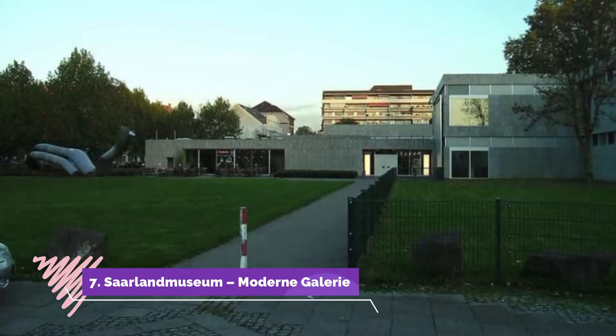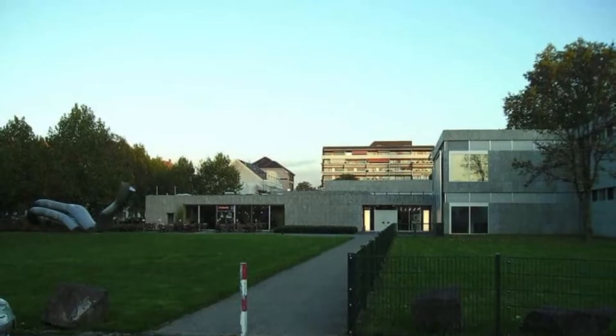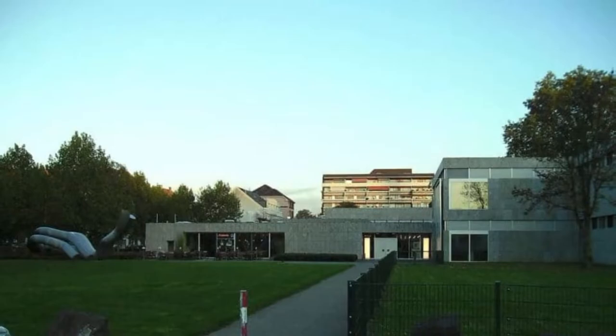Number 7: Saarland Museum, Modern Gallery. One of three branches under the Saarland Museum umbrella, the Modern Gallery is in a modern complex built in 1979 and made up of three interconnected pavilions. The exhibition covers art from the 19th century to the present.